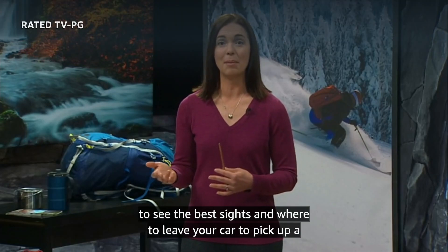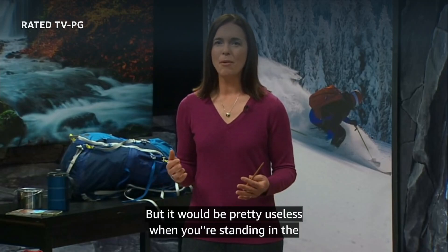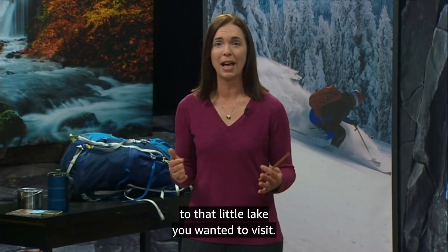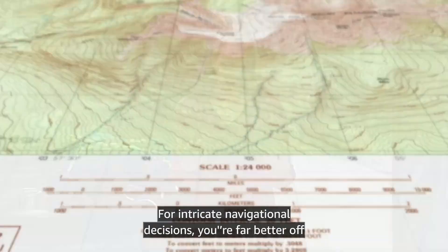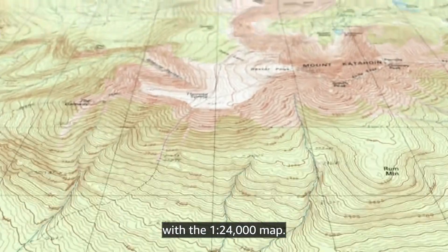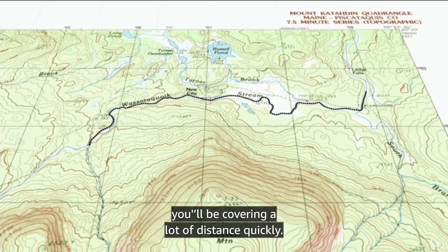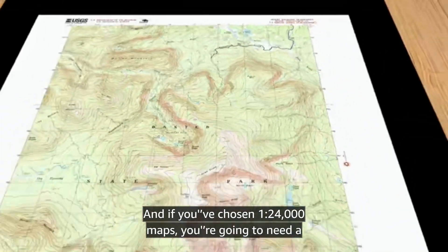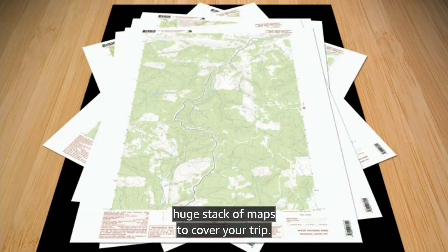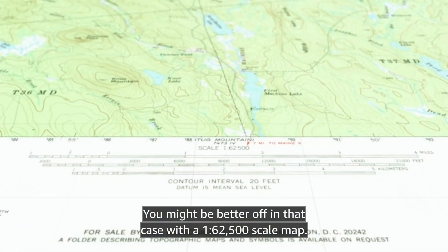The general route you'd like to take to see the best sites, and where to leave your car to pick up a week later. But it would be pretty useless when you're standing in the forest trying to decide which tiny creek to follow to get up to that little lake you wanted to visit. For intricate navigational decisions, you're far better off with the 1:24,000 map. But if you're canoeing for a week down a fast-flowing river, you'll be covering a lot of distance quickly, and if you've chosen 1:24,000 maps, you're going to need a huge stack of maps to cover your trip. You might be better off in that case with a 1:62,500 scale map.